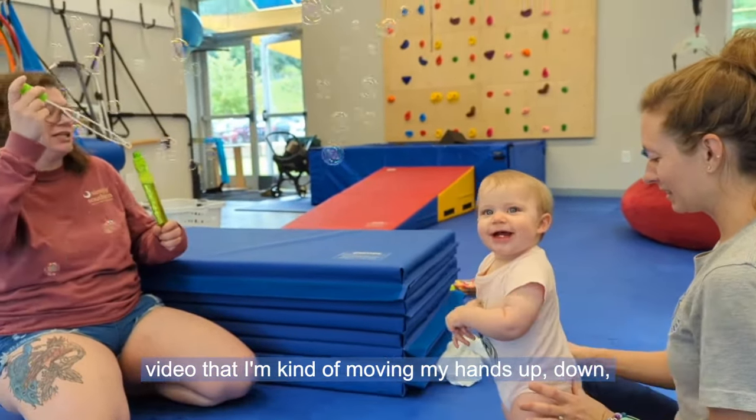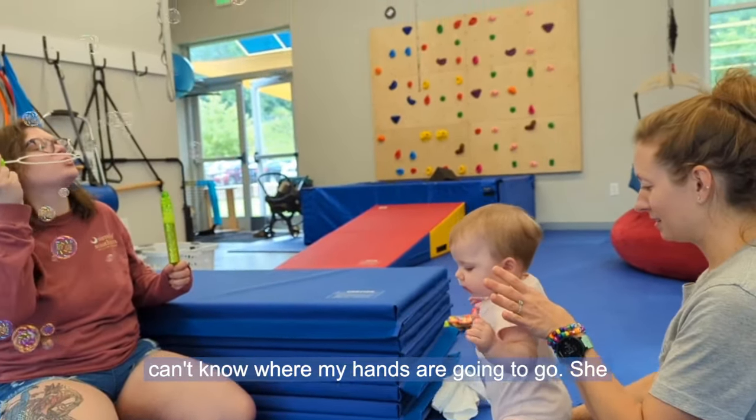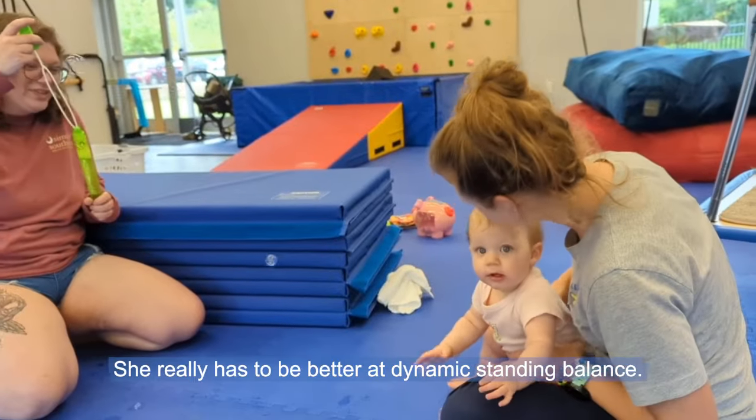You can see in the video that I'm moving my hands up, down, kind of randomly around to make it so that she can't know where my hands are going to go. She has to really engage all of her postural muscles and be better at dynamic standing balance.